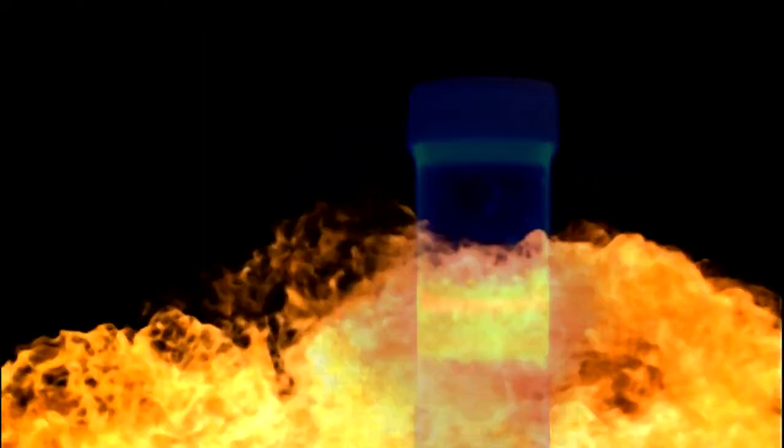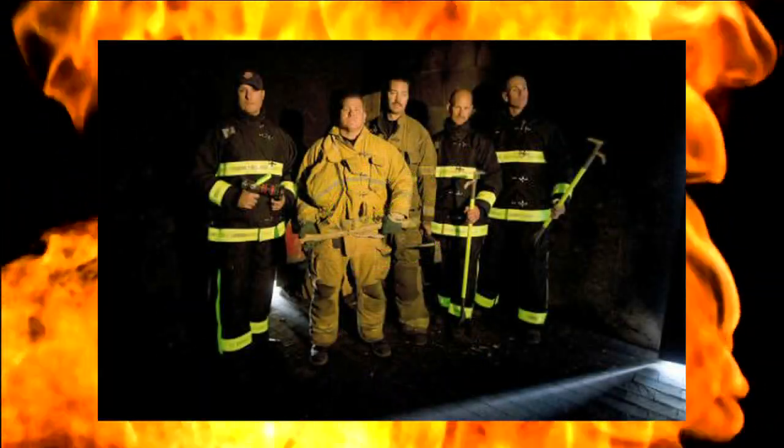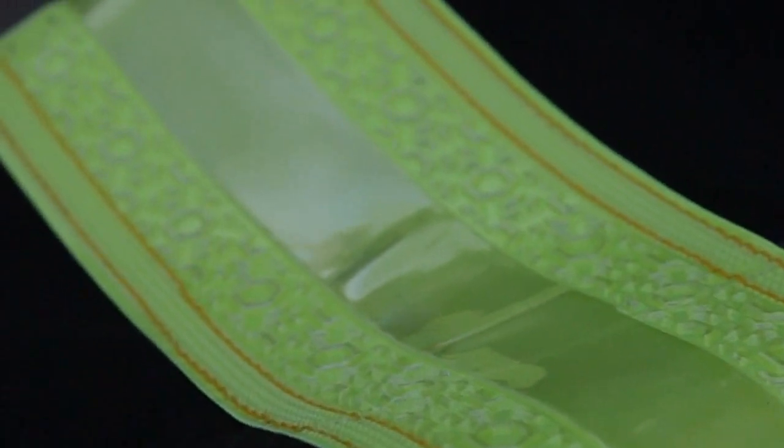When you have a firefighter down, photoluminescent technology is fail-safe because it uses no batteries or electricity. Photoluminescent crystals are embedded in special materials that can wrap an axe handle, highlight the trim on firefighter turnout gear, and show egress markings in stairwells. This material attracts ambient light and in the dark emits the light as a glow.